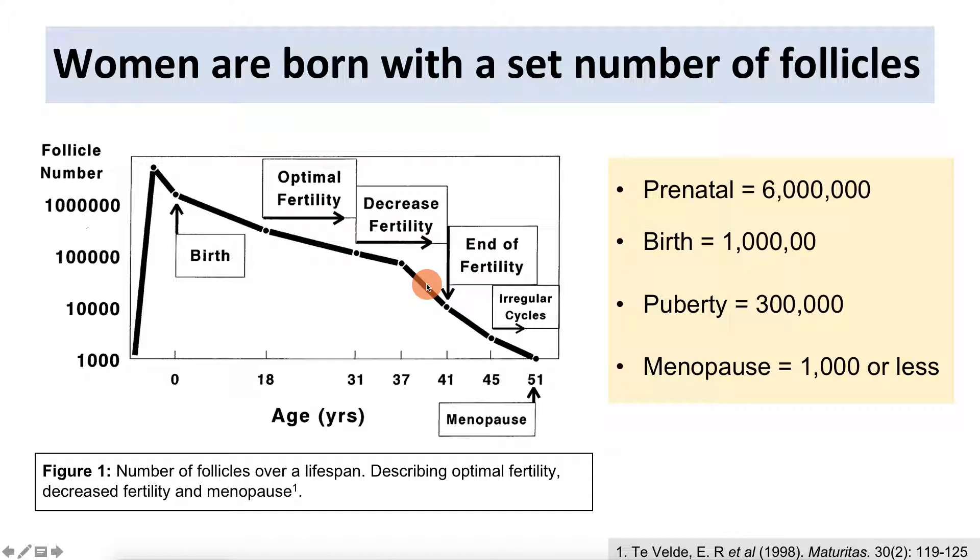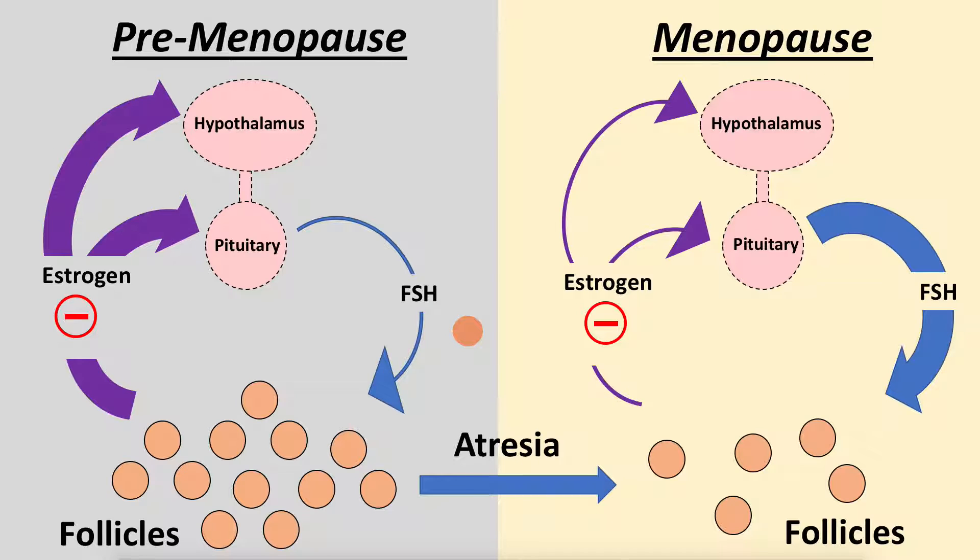What biomarkers exist to test whether someone is approaching or in menopause? One obvious candidate is FSH. In the pre-menopause stage, you have plenty of follicles producing lots of estrogen and inhibin. Estrogen provides negative feedback at both the hypothalamus and pituitary, while inhibin provides negative feedback specifically at the pituitary level, resulting in decreased FSH.